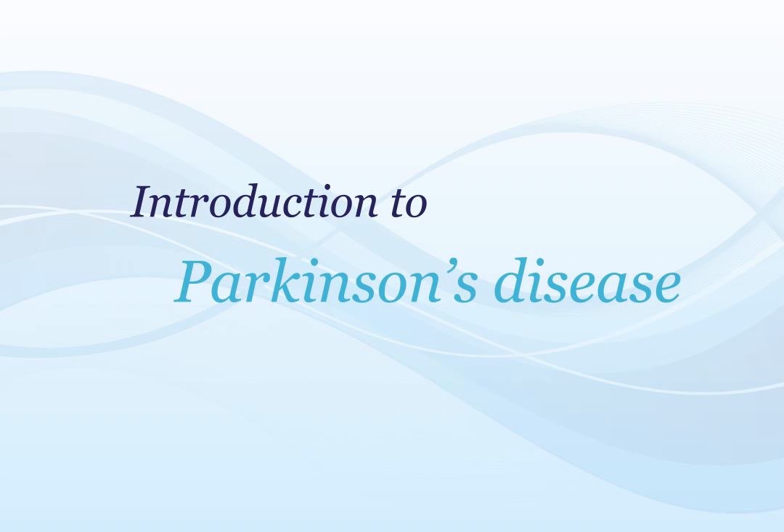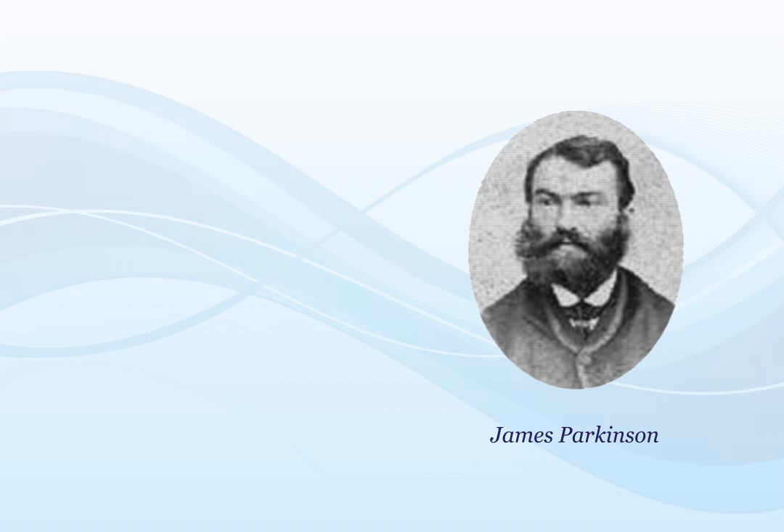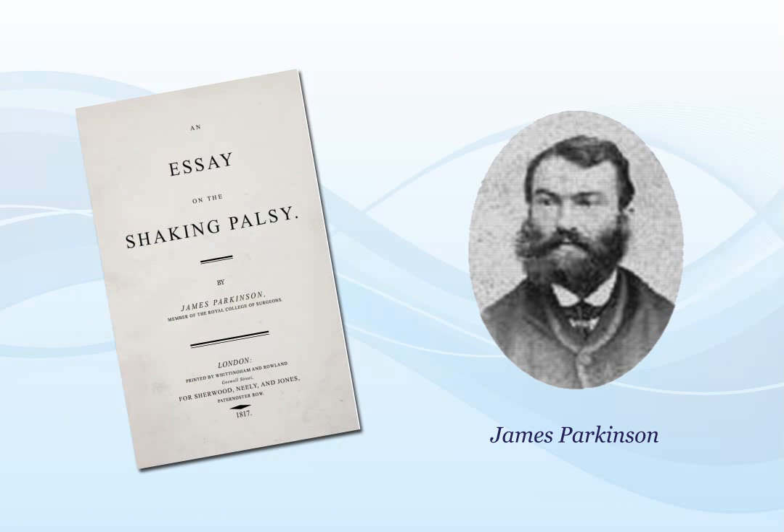This video provides a brief overview of the cause and symptoms of Parkinson's disease, also known as PD. It was named after James Parkinson, who first described it as the shaking palsy in 1817.